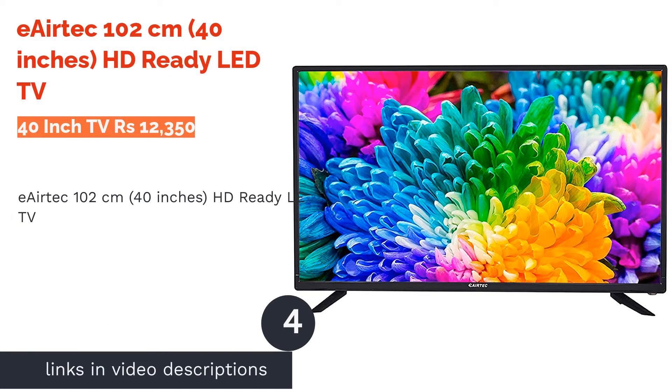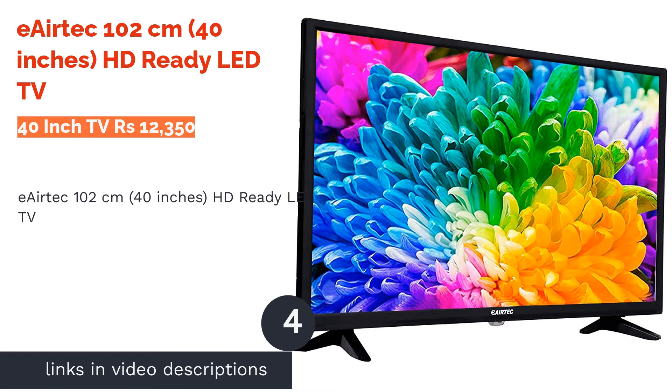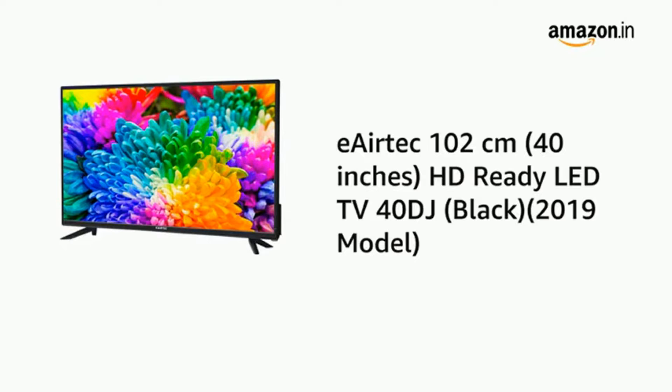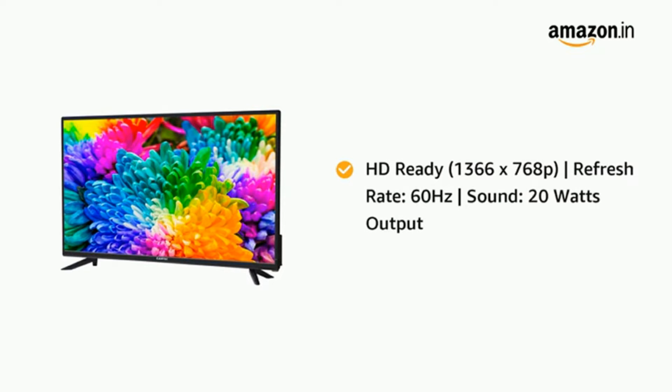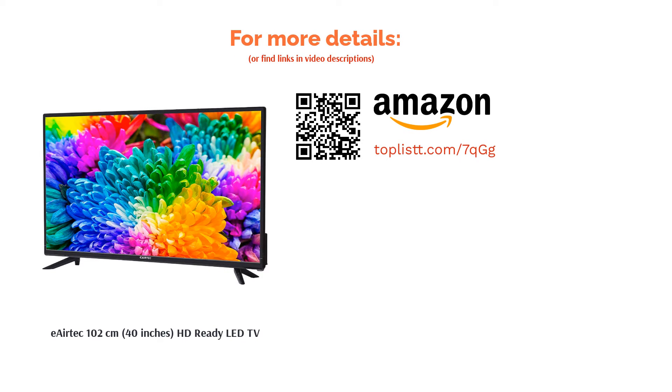The next product is the Airtek 102cm 40-inch HD-ready LED TV. Airtek brings you this 40-inch LED TV with a refresh rate of 60Hz. It features an A-plus-grade panel and is known for its 178-degree viewing angle. The TV is appreciated for its exceptional picture quality and immersive sound experience, and is highly responsive and energy efficient.